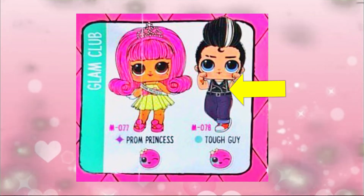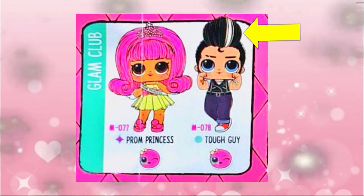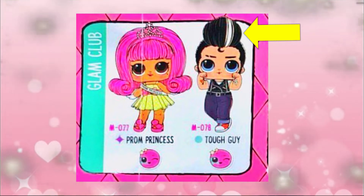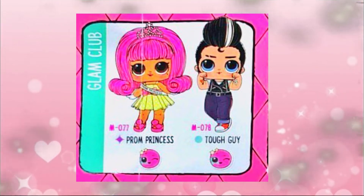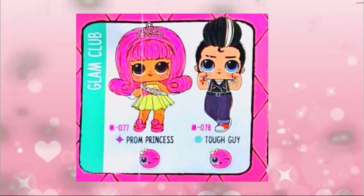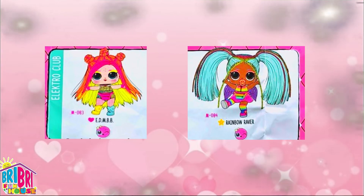And look at that white stripe in his hair - that's so cool! Wow, this Wave 2 LOL Hair Goals is gonna be so awesome. We're hoping they release this summer and we can't wait to get our hands on them. Comment down below and let us know if you're excited about LOL Wave 2 Hair Goals!